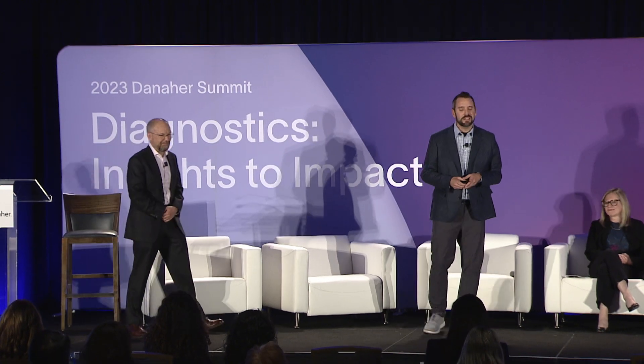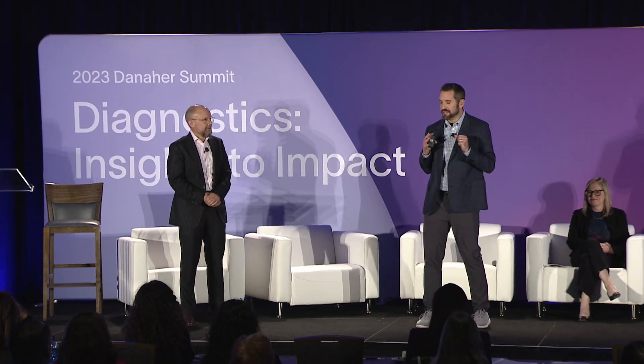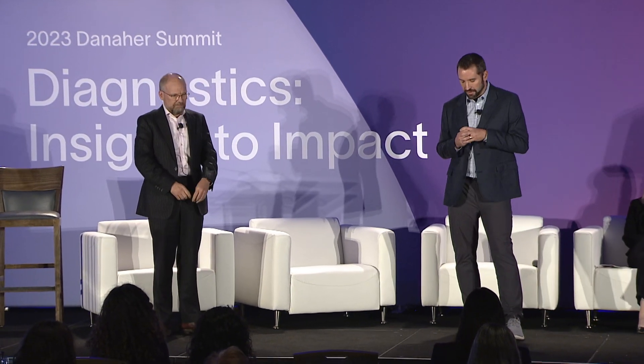Good afternoon everyone. My name is Jonathan, I'm Chief Technology Officer at Cepheid, where our mission is to decentralize molecular diagnostics. I head up Cepheid's early-stage research and innovation funnel. And I'm Julian Knight, a clinician scientist from Oxford, where I'm Professor of Genomic Medicine and also work as an acute care physician. It's a great pleasure to share the stage and unveil our first Diagnostics Beacon project focused on sepsis subtyping.